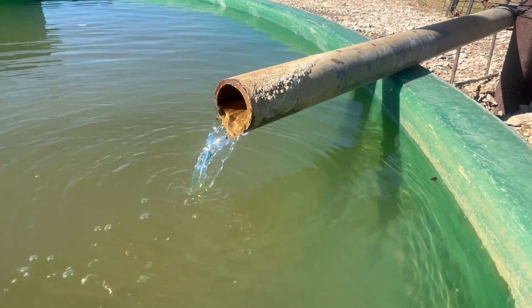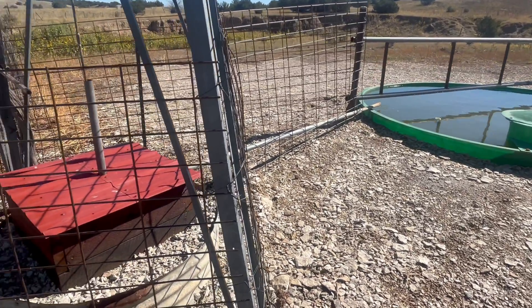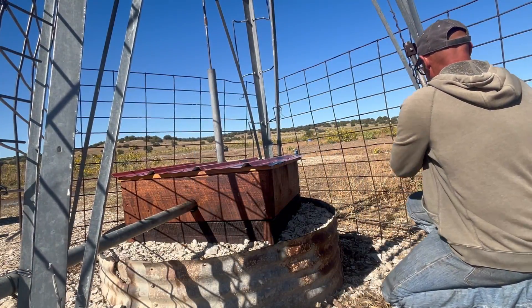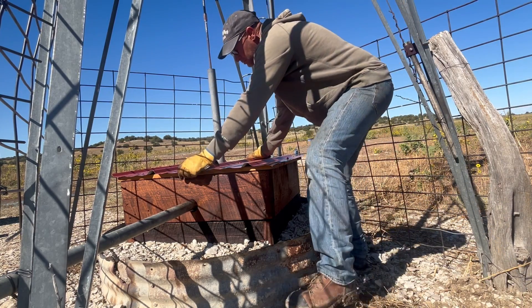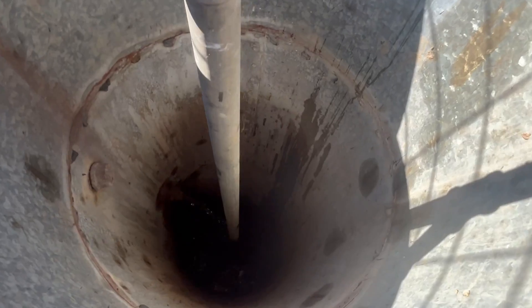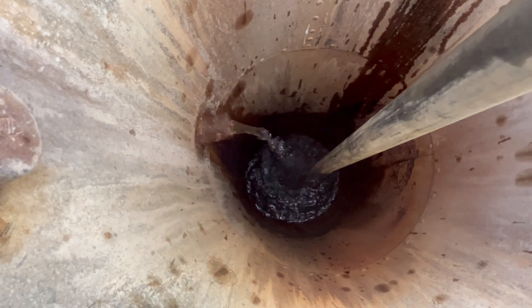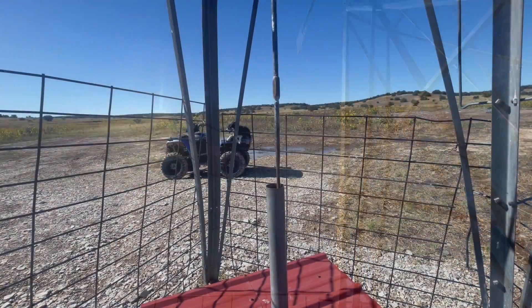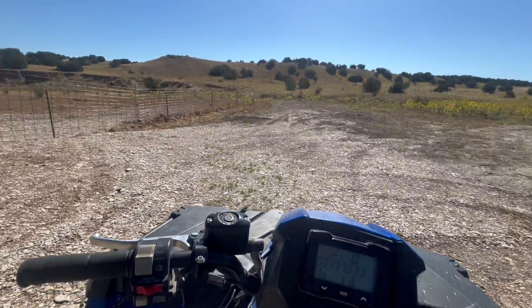This is water from that shallow well. And here's the overflow — it goes back to the well. Waste not, want not. The rancher before my family set his wells up this way. I'll lift this cover and you can have a look in the well. I could sit here with my dog and watch this windmill pump water all day, but we better finish our checks. Come on, Sia. Let's get to it.